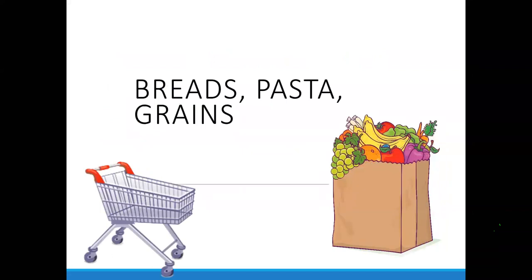Let's first talk about breads, grains, and pasta. What are some things you look for in these sections, or maybe some questions you might have when looking for grains? So bread, pasta, rice, grains — any marketing buzzwords you may see or things on the labels that are confusing?